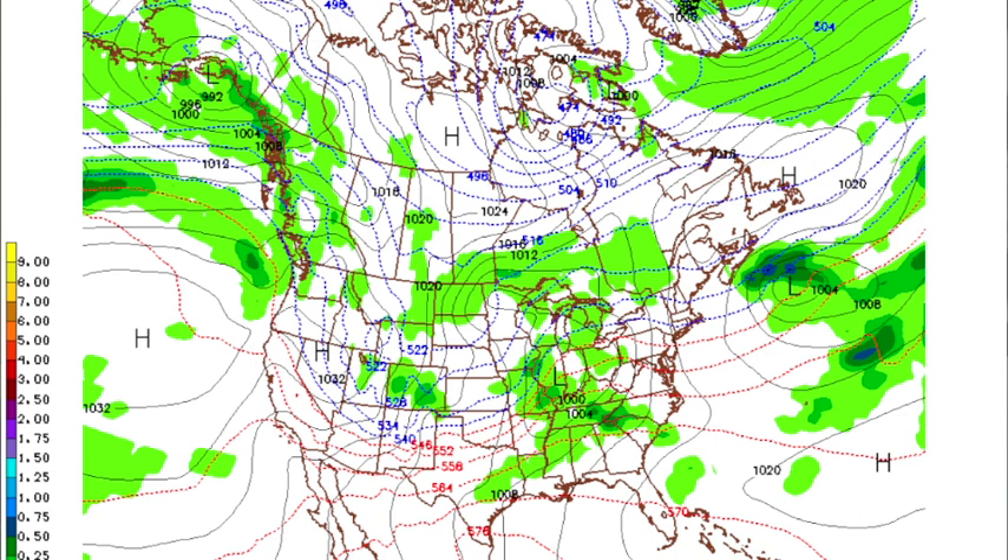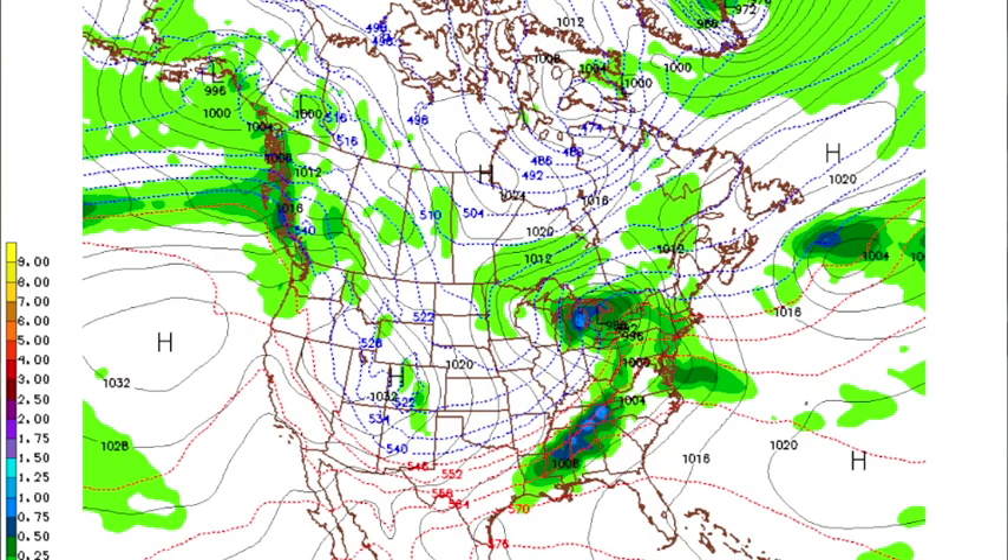At midnight Friday night, the surface low deepens rapidly down to 988 millibars, with the front near Muscle Shoals. Everything at that point should roll over into a squall line, and of course the main threat will shift from tornadoes to damaging straight-line winds.